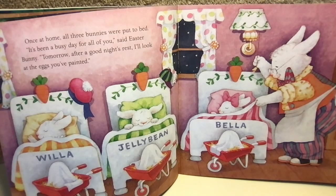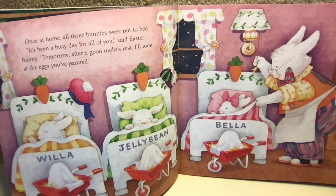Once at home, all three bunnies were put to bed. "It's been a busy day for all of you," said Easter Bunny. "Tomorrow, after a good night's rest, I'll look at the eggs you've painted."